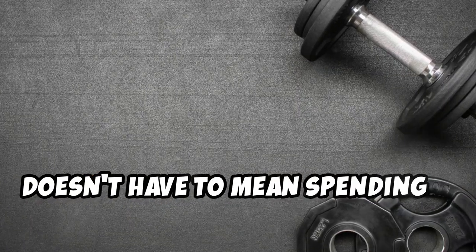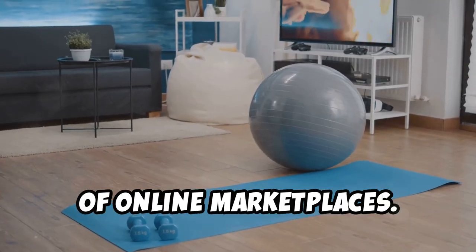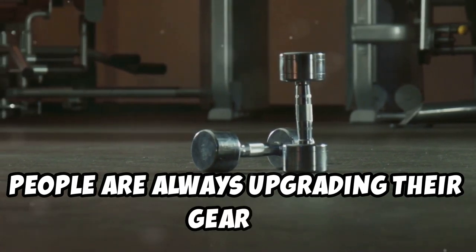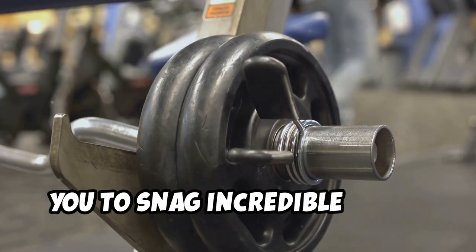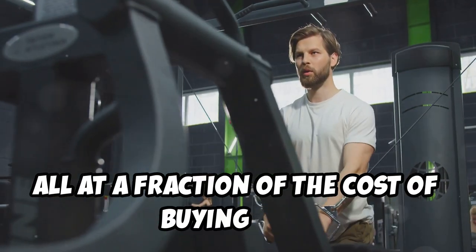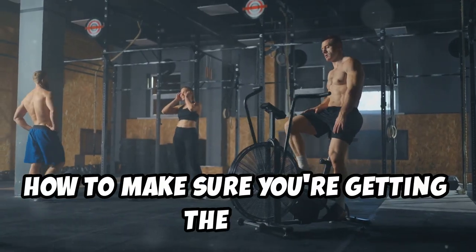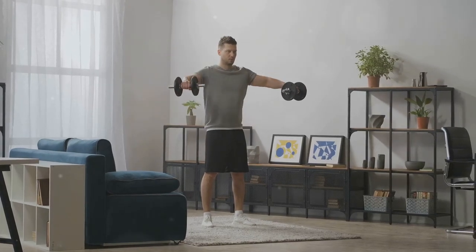Building a state-of-the-art home gym doesn't have to mean spending a fortune. Forget expensive retail stores — we're going to explore the exciting world of online marketplaces. These platforms are treasure troves of gently used fitness equipment. People are always upgrading their gear or moving and needing to sell, creating fantastic opportunities to snag deals on treadmills, dumbbells, barbells, and even cable machines at a fraction of the retail cost. We'll show you where to look, how to negotiate, and how to get the best bang for your buck.